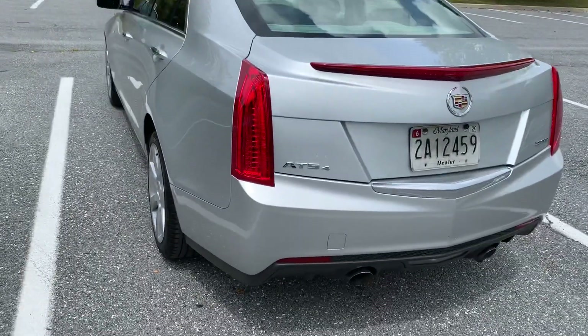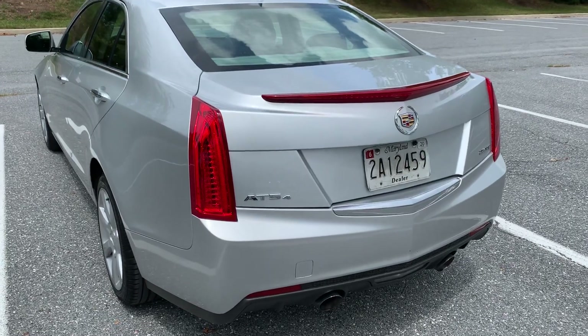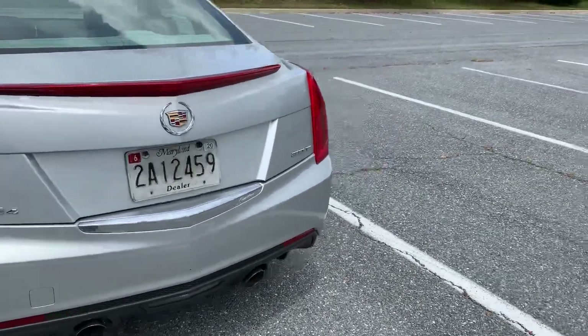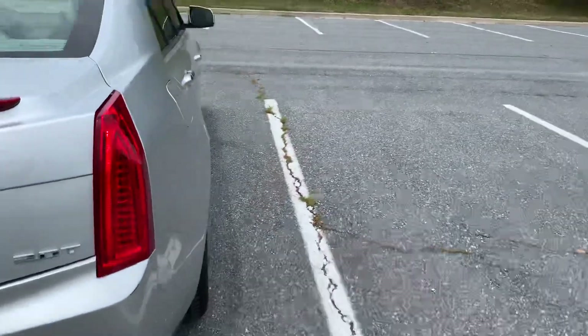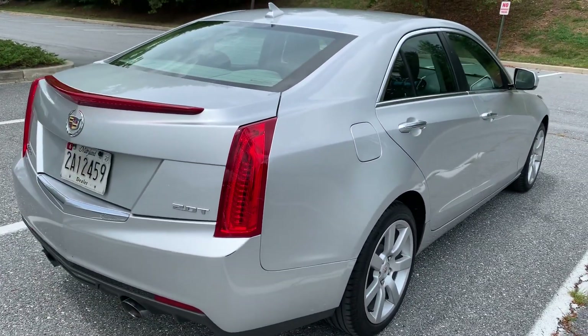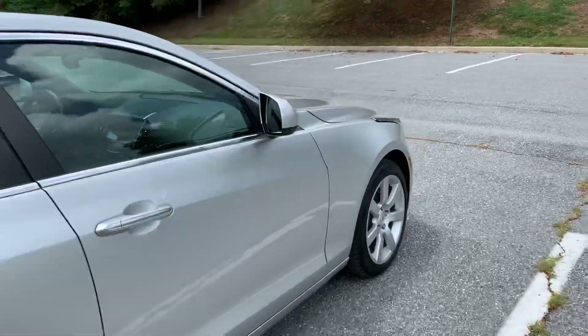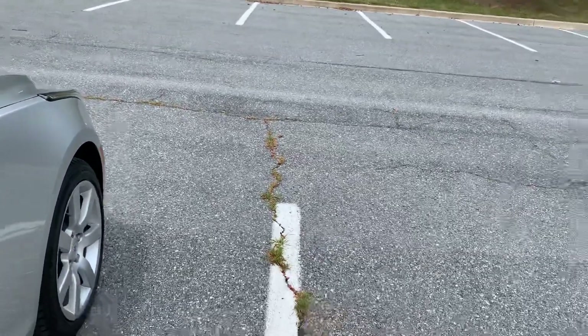We've owned probably a thousand cars in the last couple of years, but this is just a nice car — a $10,000 car. There's really not much out there that drives like this. It's great. So there's the outside. Let's go inside, take a look, see what we have here.